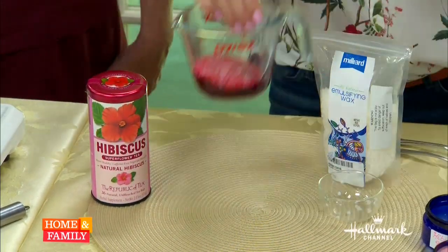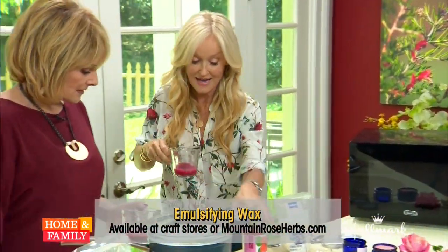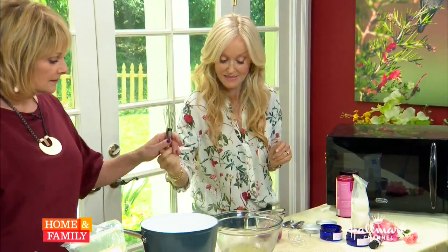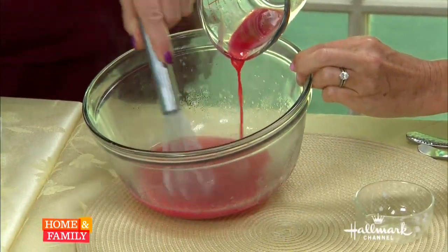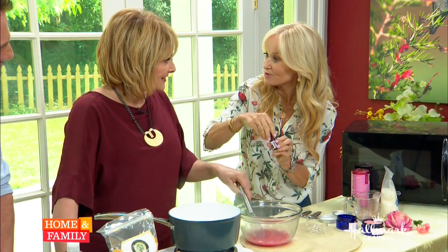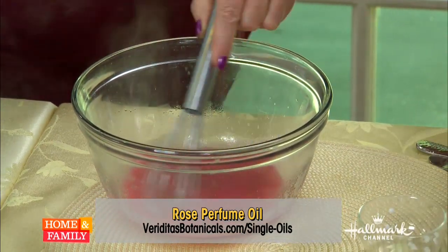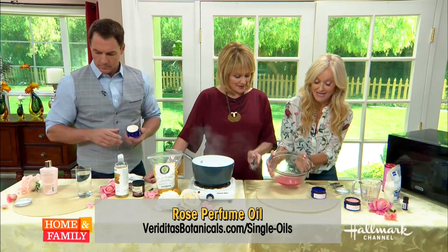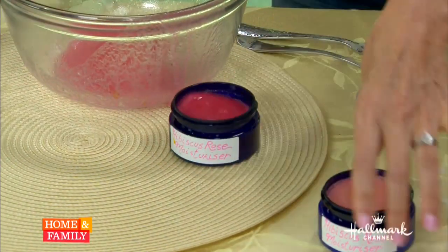I'm going to pop that in the microwave to melt it, as I've previously done with this. Now here comes the fun part — Christina, if you take that whisk please. I'm simply going to add the water component — the hibiscus tea with the emulsifying wax — and you whisk it up. It's so easy to do at home. Finally, I'm going to add just a few drops of this rose oil — you can add any scent you like. Then we pour it into a little container that I've sterilized by putting it through the hot cycle of the dishwasher.